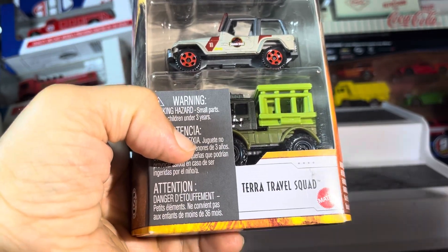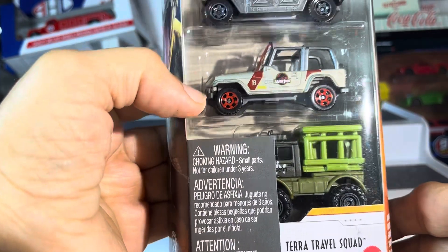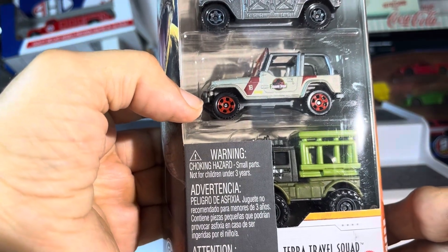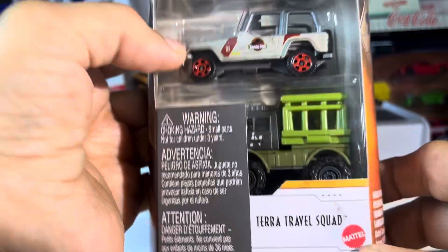What's up, guys? Back at it again. We have Terra Travel Squad by Hot Wheels — I'm sorry, Matchbox, Jurassic World. The Terra Travel Squad.